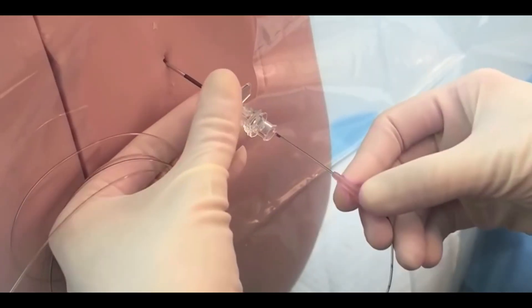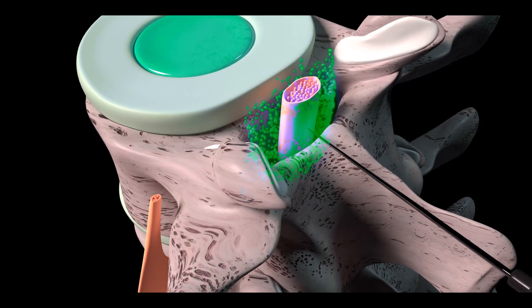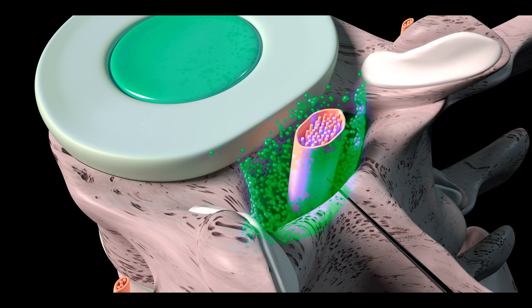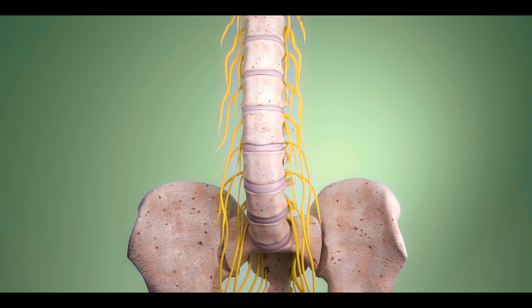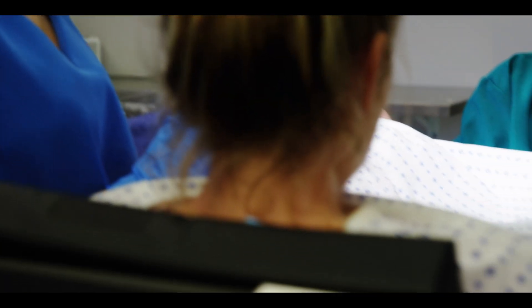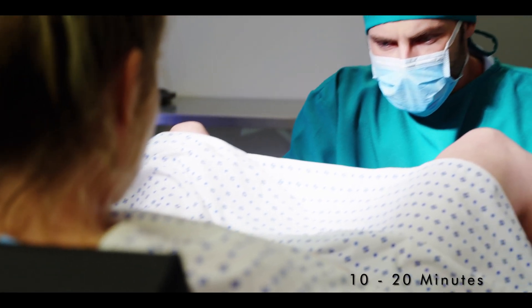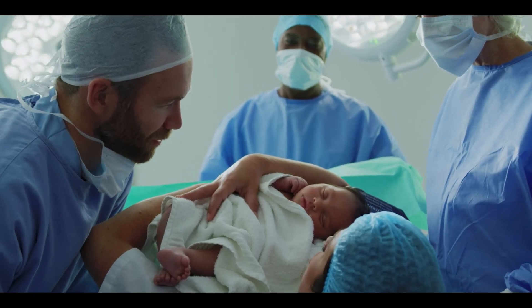Then a thin tube called a catheter is inserted through the needle and fixed in the epidural space. The required anesthesia is then injected through this catheter into the epidural space. This numbs the spinal cord and the nerves that transmit pain sensations, effectively relieving the mother from pain after about 10 to 20 minutes, allowing for a smoother delivery of the baby.